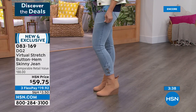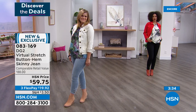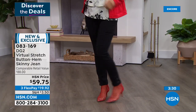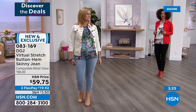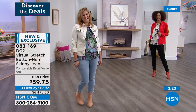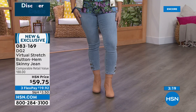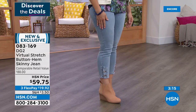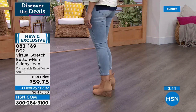Let me double-check with our petite model Nicole — are you wearing petites? Yes! The petite length is 25 and a half inches, average is 27 and a half, and tall is 29 and a half.